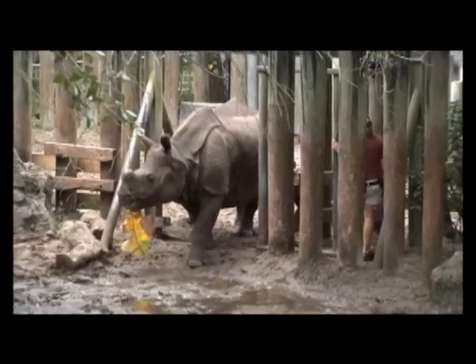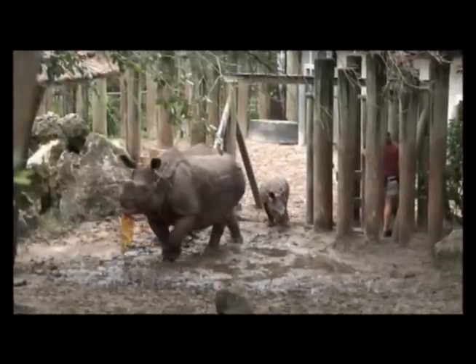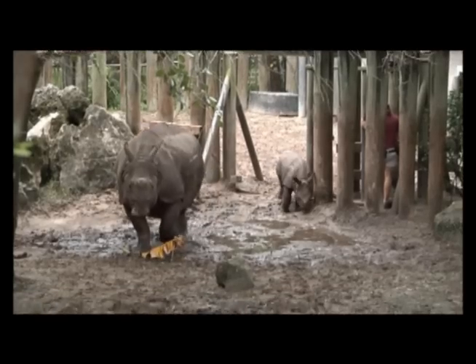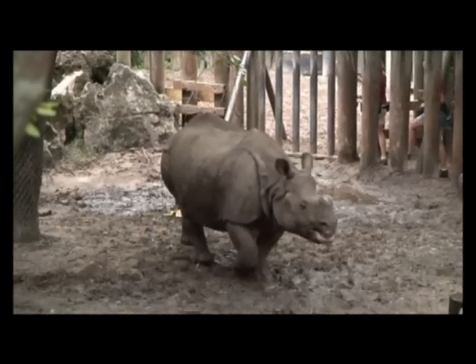This is an endangered species and we're supporting the Species Survival Program of the American Zoo Association to support this very critically endangered animal. This is her second calf — have you seen any difference between the way she takes care of this calf and her first?